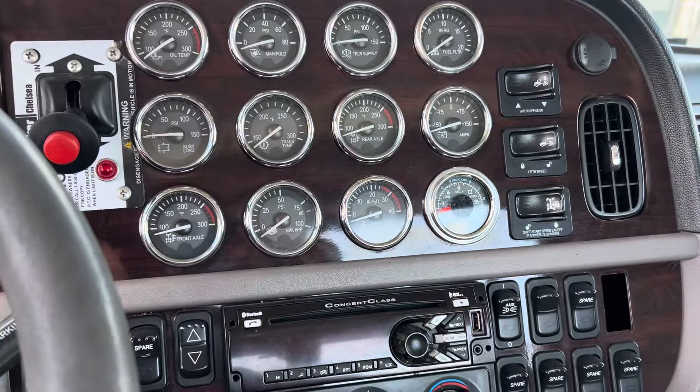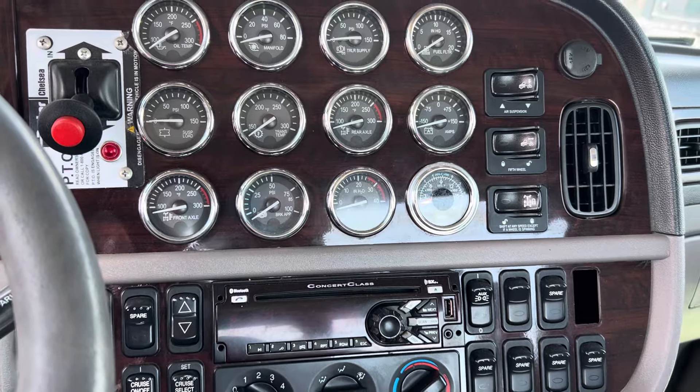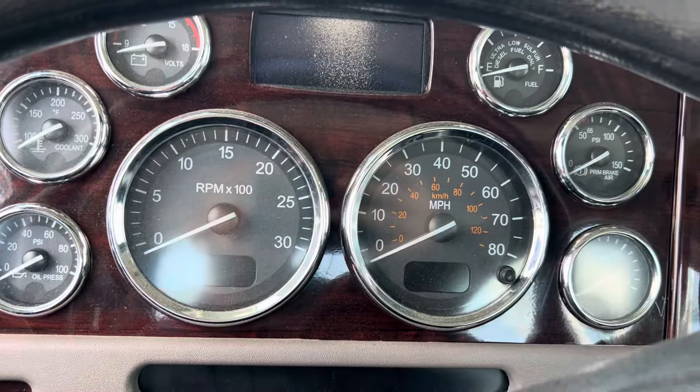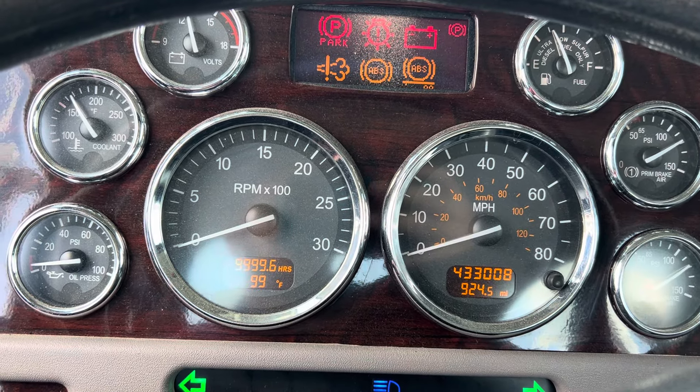2015 model, it's got a Detroit 10 speed, it's got 10,000 miles on a complete engine overhaul. Originally it was a 12.7 Detroit — they have built it back bigger and stronger as a 14 liter.